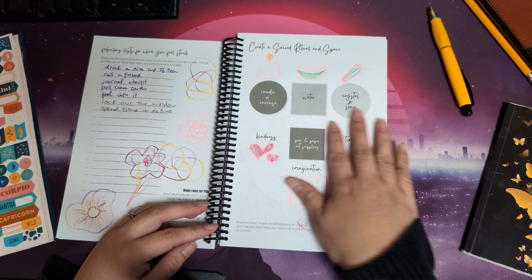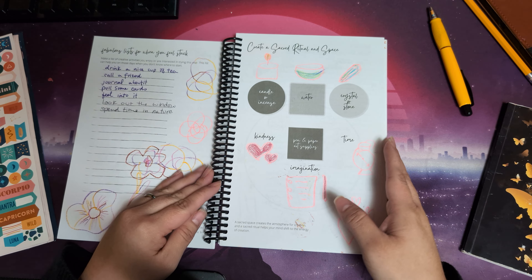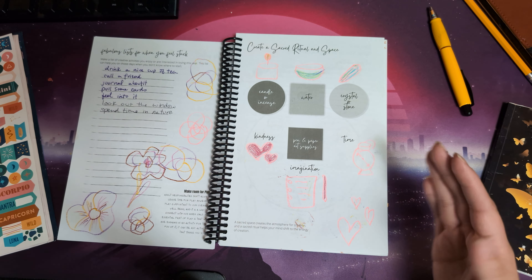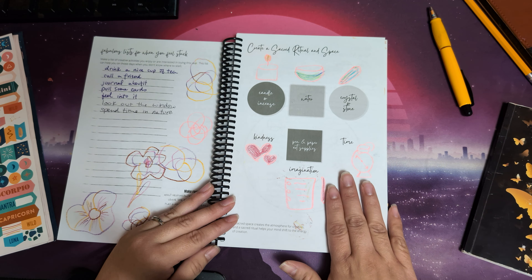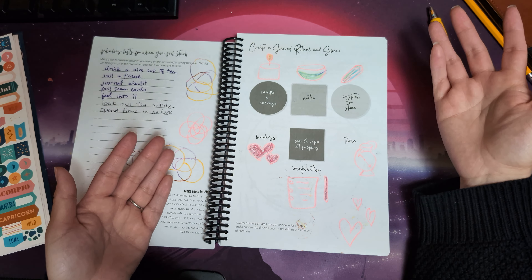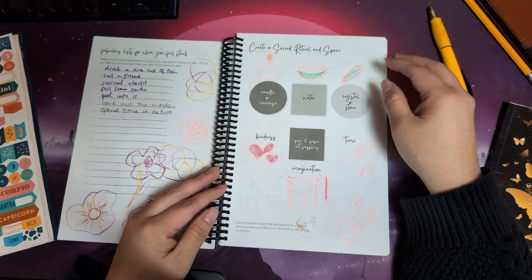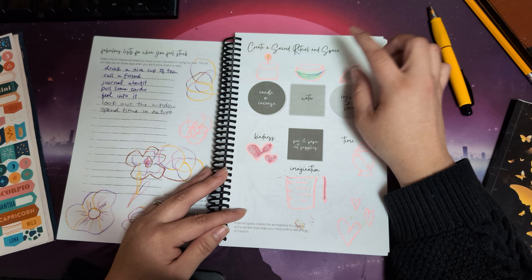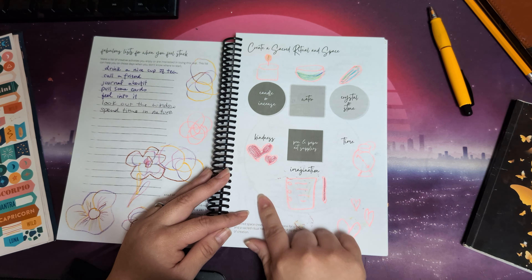This page is kind of like a map in case you don't know how to create a sacred space or a ritual. I have listed the things I would add, and this can be like a guide or reminder of what you need. I think this page itself can be like the sacred space, so I drew some things that correspond to the different items I list there.